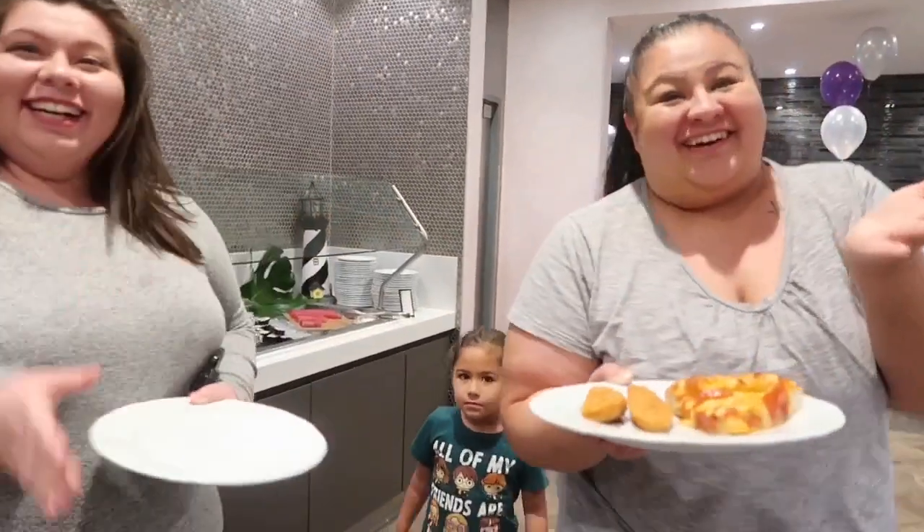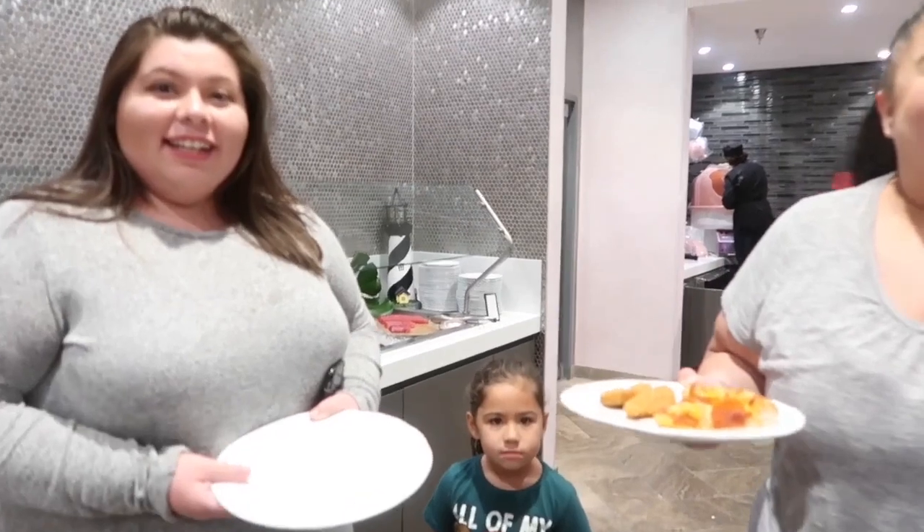Some fans recognize Derek — they watch his channel and were excited to meet him here. As he notes, this is a popular buffet and if you're in LA you can have that Las Vegas buffet experience right here. All right, let's eat!